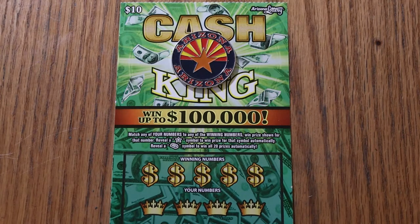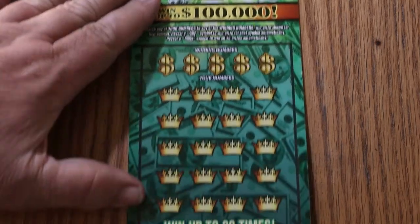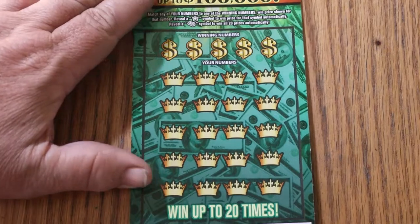It's a simple match-your-number game to the winning number. Find the star, win the prize. Find the gold bar, you win them all. And we are about to start.